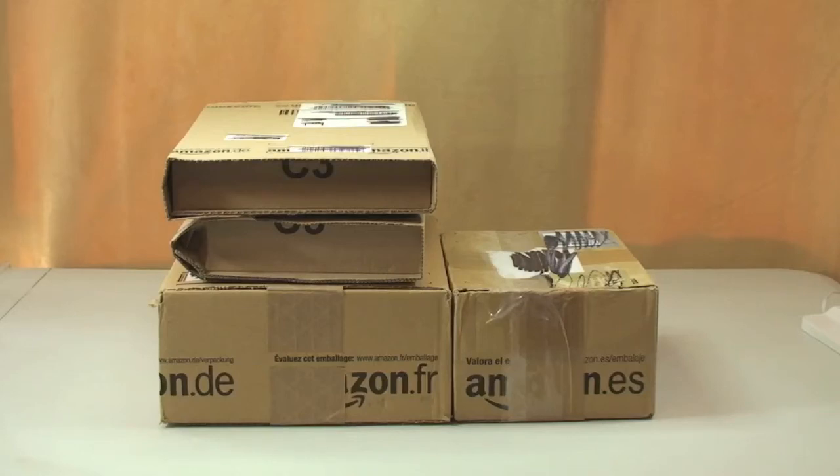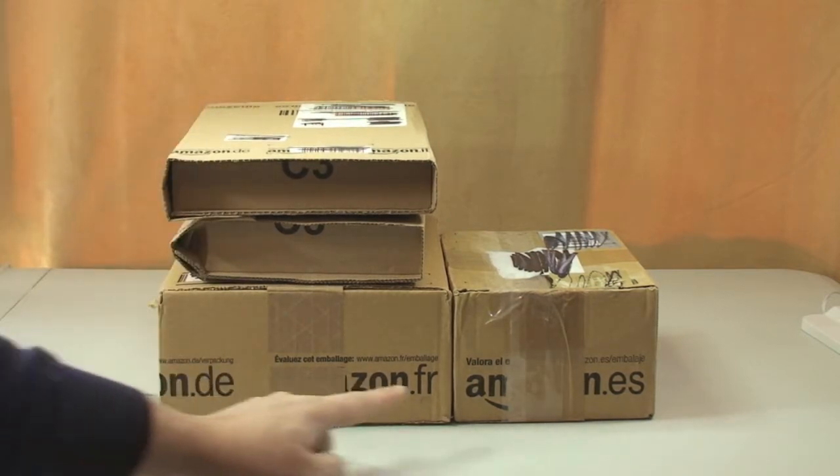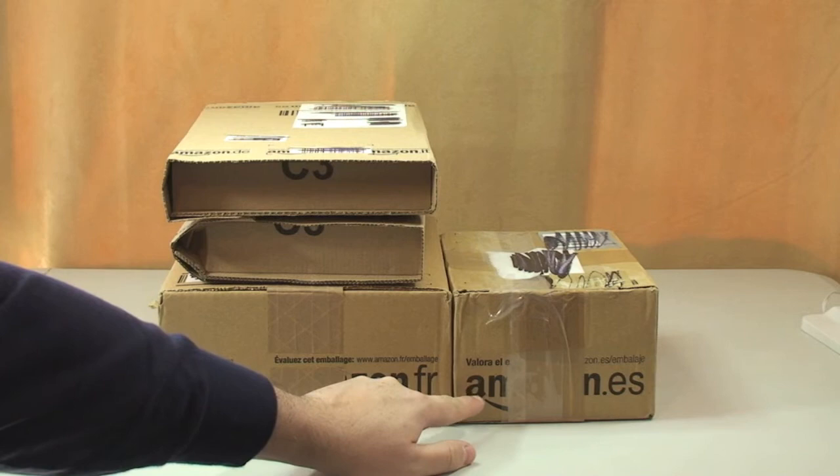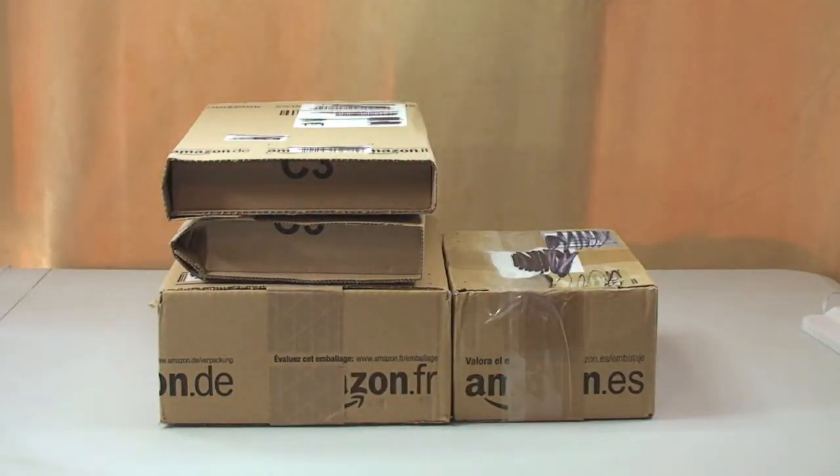Hello YouTube and welcome to another Lego haul video. Today we have four boxes to share with you. Although they all have Amazon on them, three are from Amazon and one is from someone I privately bought the contents from, who shall remain anonymous. I've got my little helper with me again - say hello, Ethan.